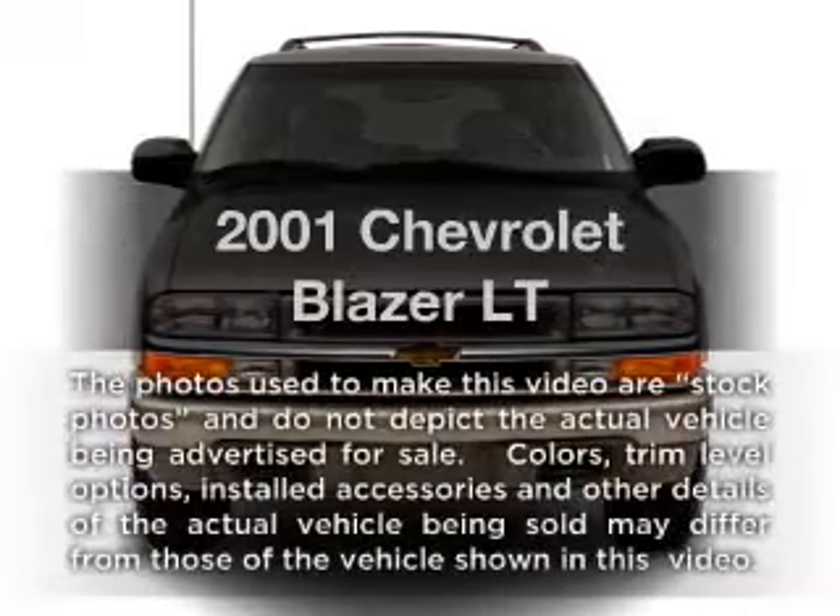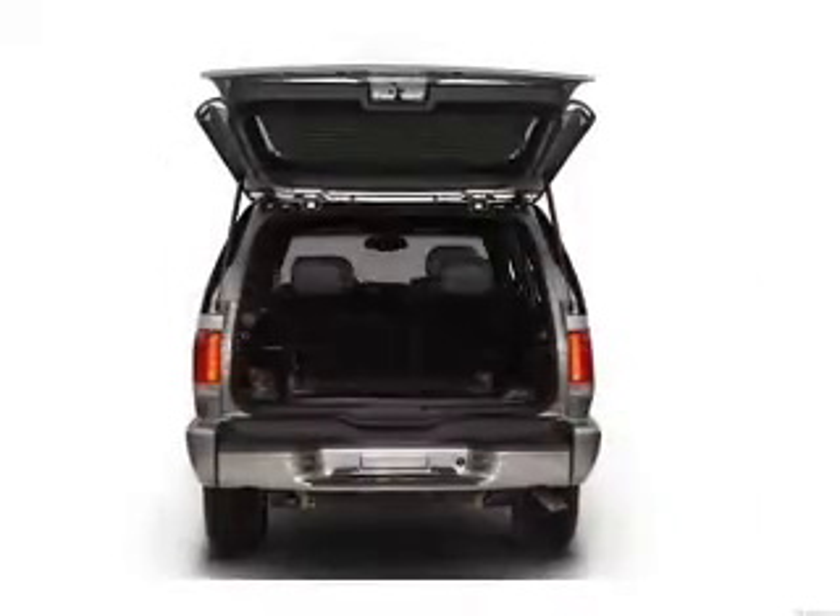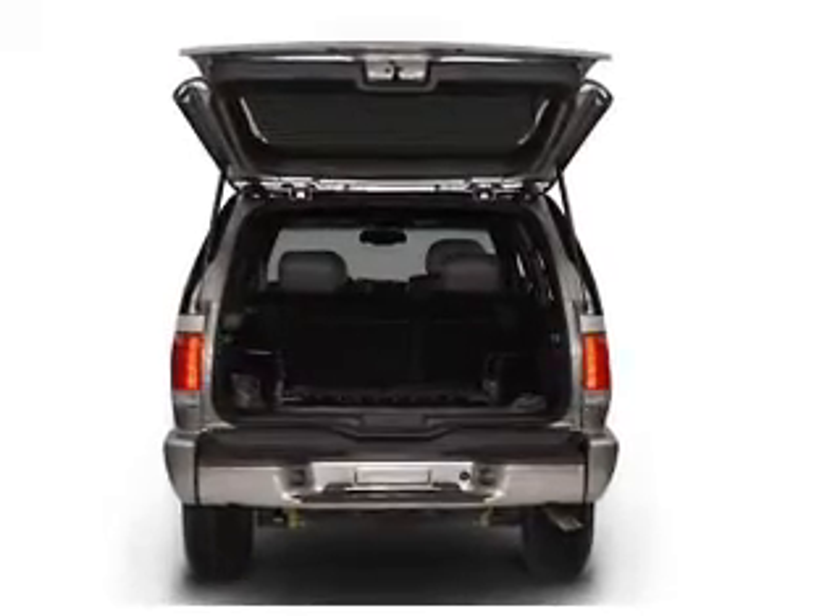Presenting the 2001 Chevrolet Blazer. This is the set of wheels you've been looking for, with a solid six-cylinder engine connected to a smooth shifting automatic transmission.